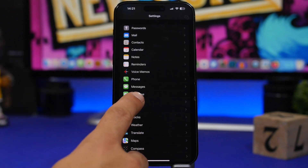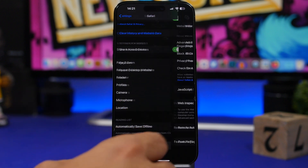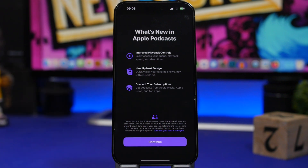Another smaller change in the second beta: in Safari, go to the bottom and tap Advanced, and you'll see something called 'Feature Flags.' These are the testing and beta features that Apple works on — they've been renamed to Feature Flags. There's also a new splash screen when you open the Podcast app for the first time on the second beta, showing what's new: improved playback controls, a new design for Up Next, and connector subscriptions.